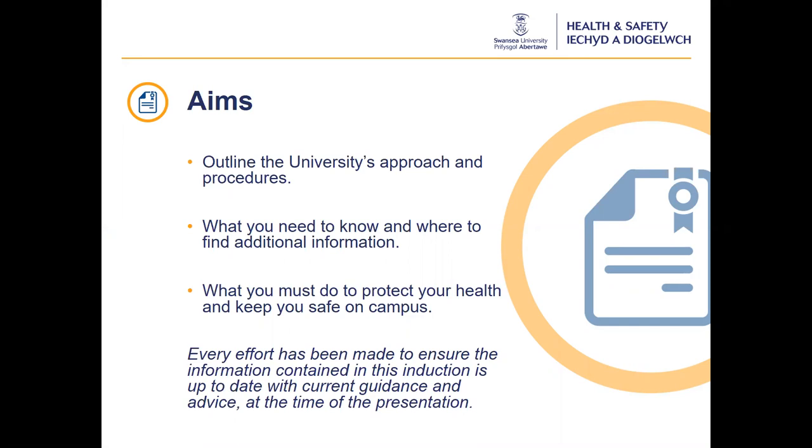The health and safety guidance in relation to Covid-19 and all current policies and procedures can be found on the MyUni intranet pages. Everyone must ensure that all health and safety procedures are followed and not be tempted to only concentrate on the current situation with Covid-19. Every effort has been made to ensure the information contained in this induction is up to date with government guidance and advice at the time of recording. However, some advice and guidance may change as further research is conducted into Covid-19. You will be informed of any changes as they occur.